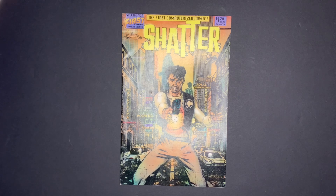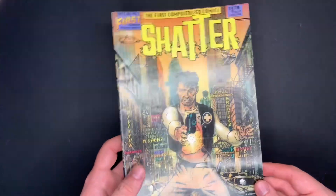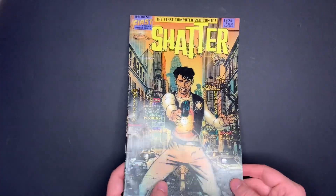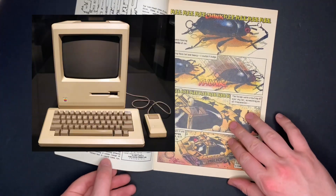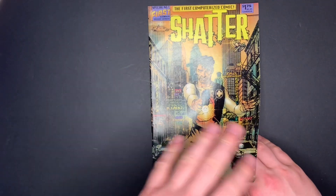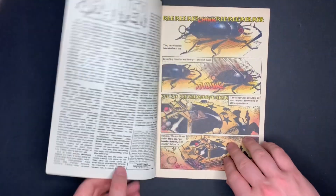We're taking a look at Shatter, the first computerized comic from First Comics. This comic is special because many people consider it to be the first digitally drawn comic. It was made with the Macintosh back in 1988, and the drawing and lettering are all done with a computer — the only thing that wasn't done with a computer is the color.